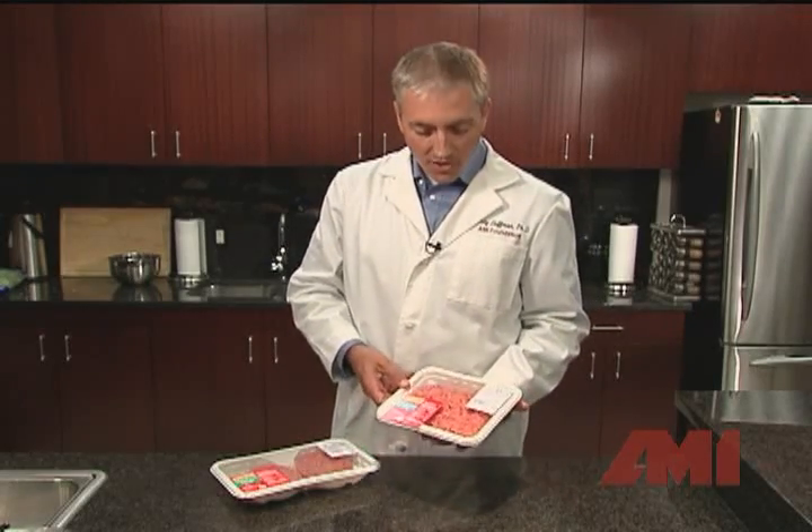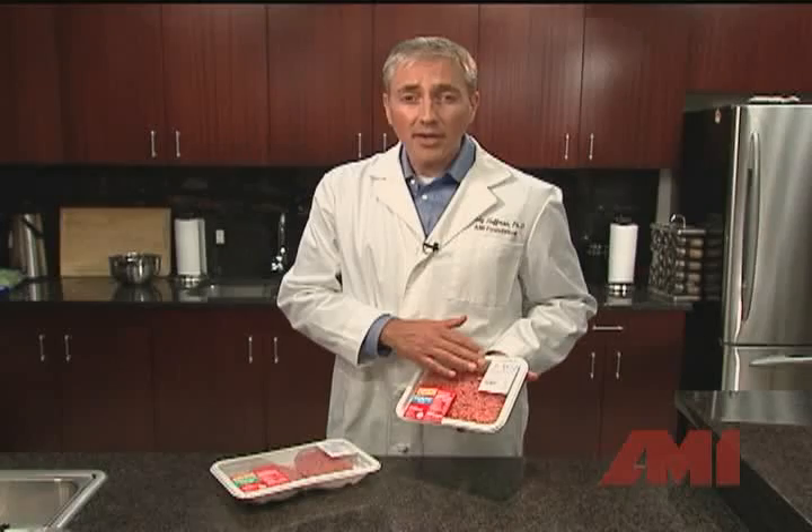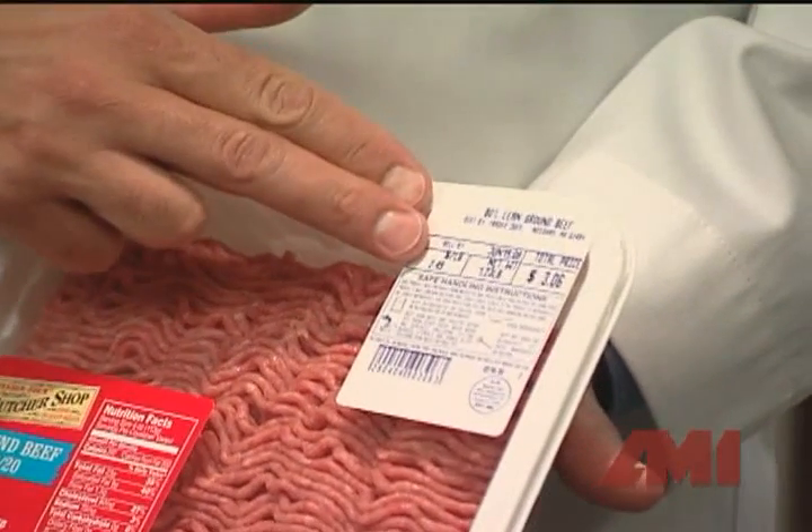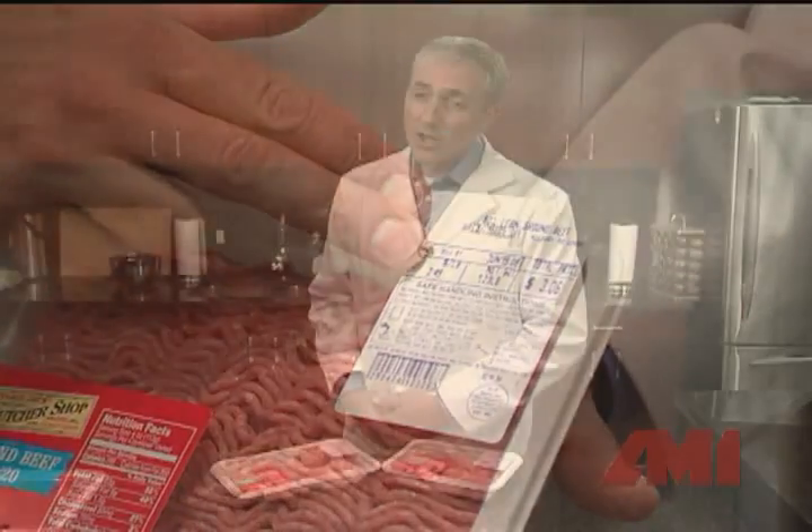A far more accurate indicator of meat freshness is the product's used-by date. Products packaged at meat plants, as opposed to those processed in the back of a grocery store, will carry used-by dates. Products packaged at the store will carry a sell-by date. Ground beef should be consumed within one to two days of the sell-by date, and whole muscle cuts like steaks and roasts should be prepared or frozen within three to five days of the sell-by date.